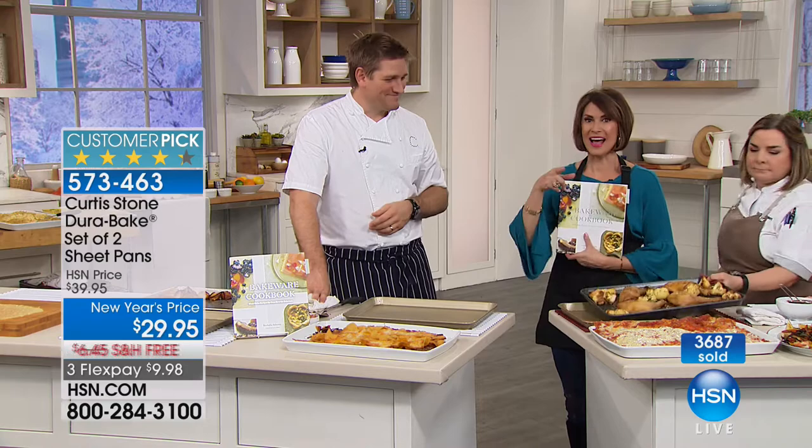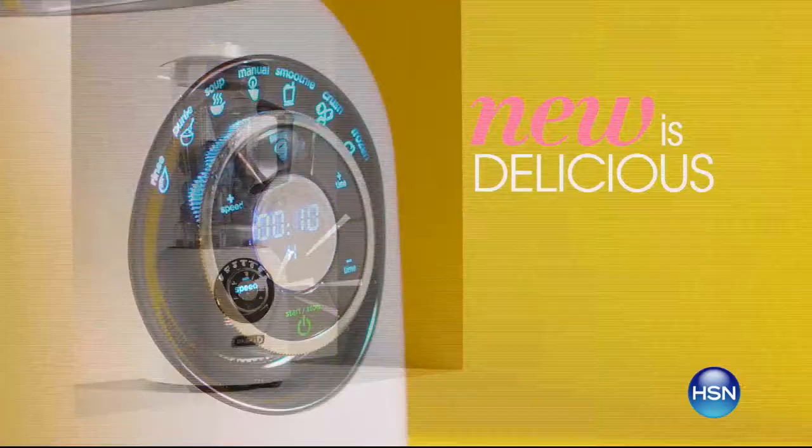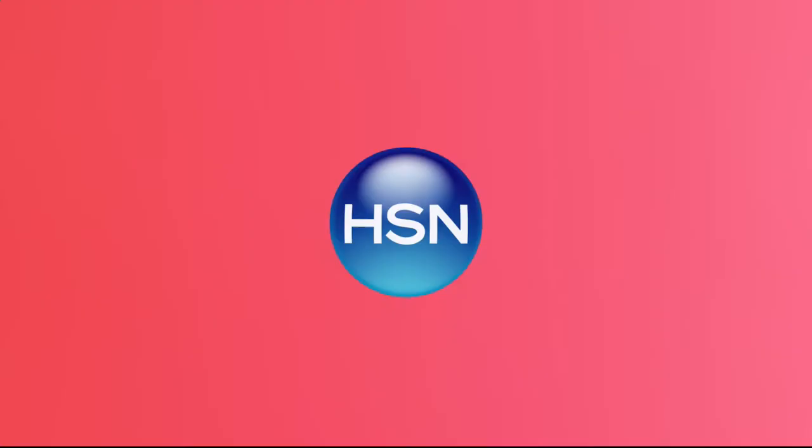The brand new 10-quart stock pot is up next. Andrew Lessman is back on Monday Night Show taking over the entire show — tune in Monday at 7 to take charge of your health and make 2018 the healthiest year yet.